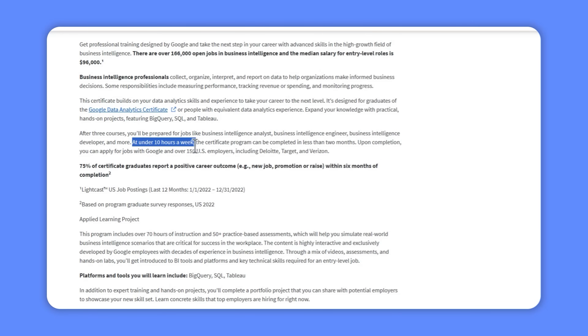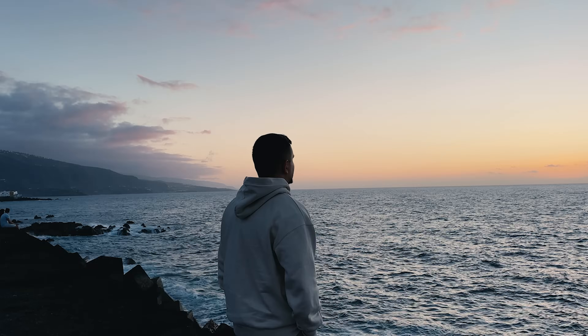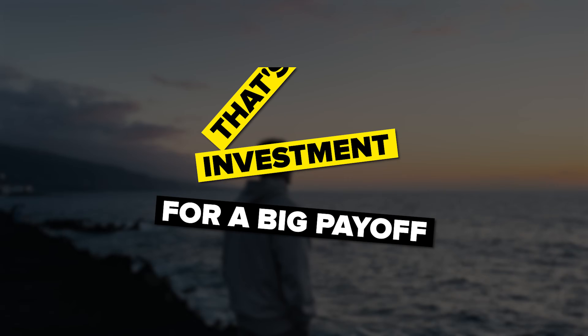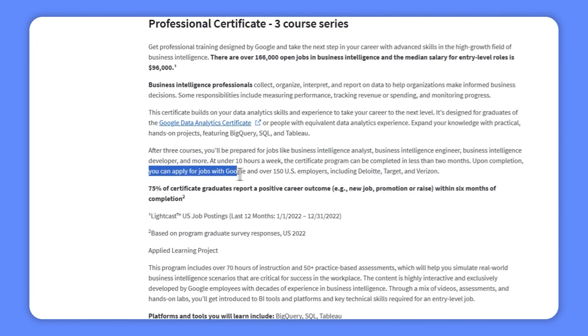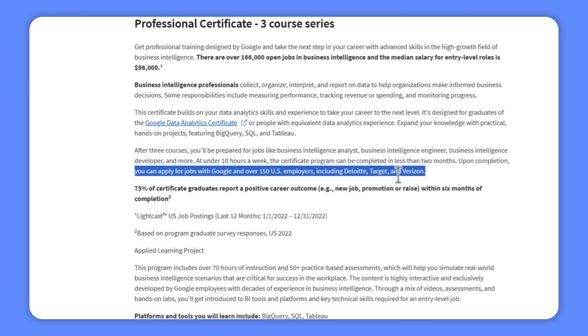Another cool thing about this course series is that you can complete the entire certificate program in less than two months, with just under 10 hours of work per week — a small investment for a big payoff. Once you have successfully completed this certificate, you will be primed to apply for jobs at Google and over 150 other top US employers, such as Deloitte, Target and Verizon.